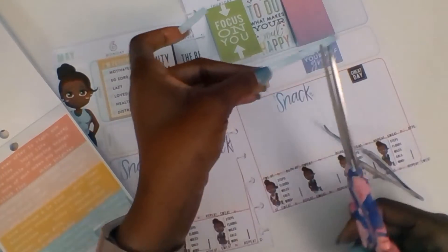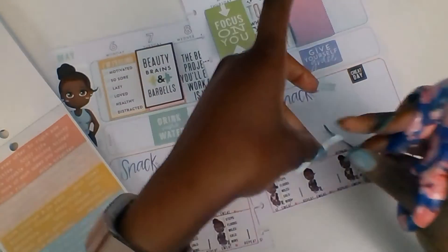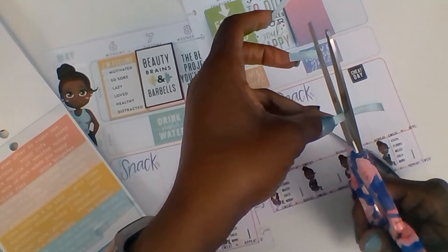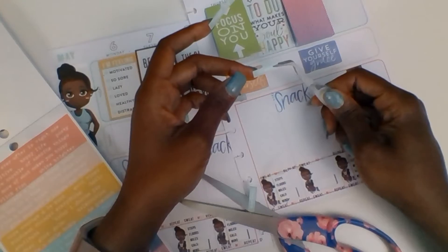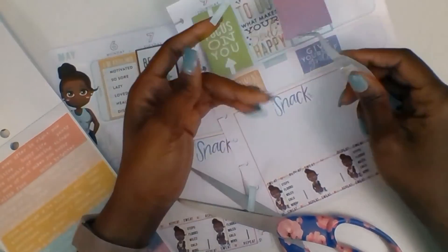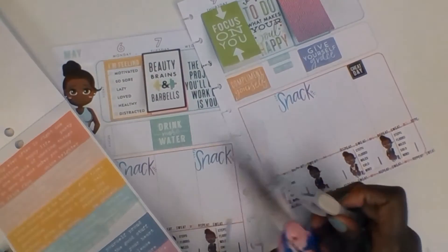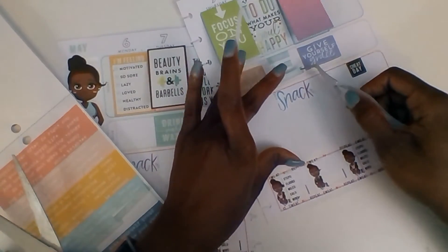This one says 'cheers to the weekend' — I'm going to cut it and stack it to make it fit in the box. I'll slice it so it reads 'cheers to the weekend' in a stacked format.